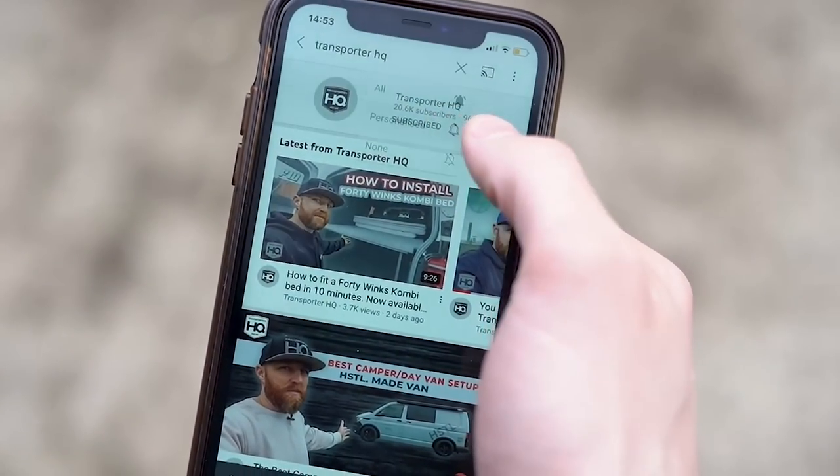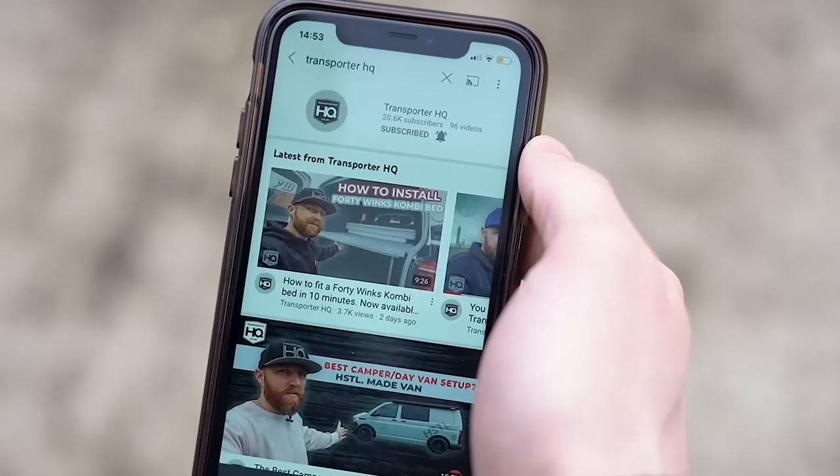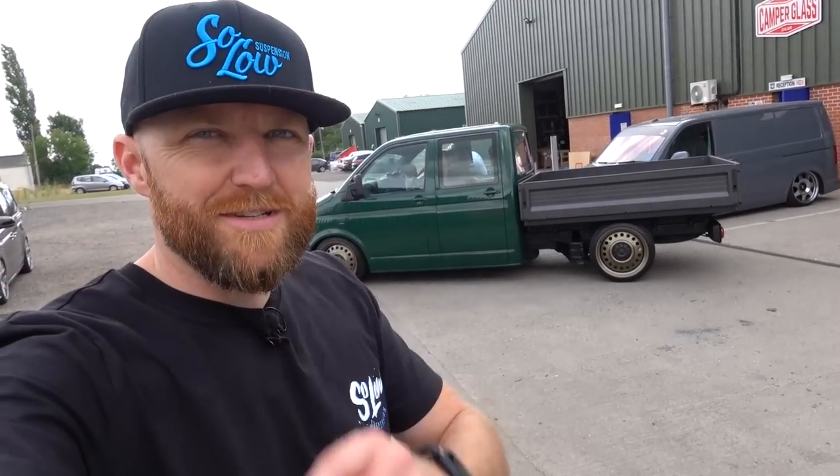Coming very soon — keep watching our channel. Subscribe for loads more cool videos. I'm now going on holiday for two weeks so there might be a bit of a break, although we do have one video explaining everything you need to know about air suspension. Ryan's just having a lesson on how to use his air suspension. As always, thanks for watching.